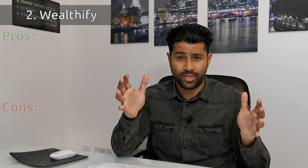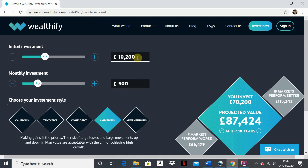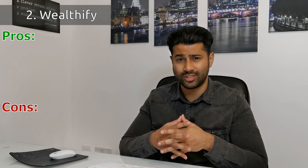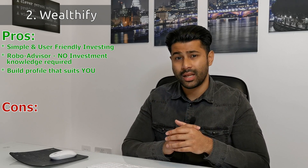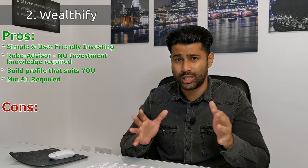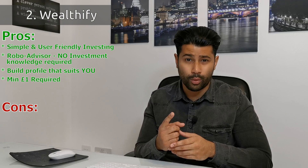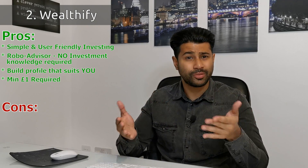The next app on the list is called Wealthify. This is also a robo-advisor app — just like Nutmeg, it's super simple and user-friendly, requires zero investment knowledge, and is very much goal-oriented. Rather than repeating the pros and cons, I'll just go through the main differences. Unlike Nutmeg, with Wealthify you can invest with as little as one pound, which is great for beginners who just want to play around with the app, explore features, and see what kind of portfolio you can build.